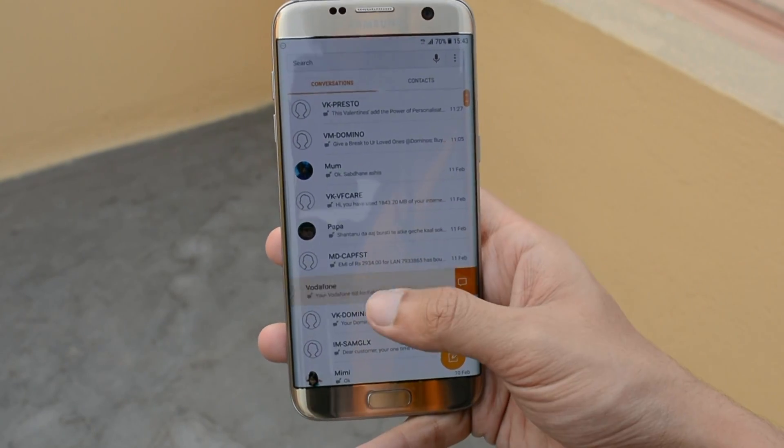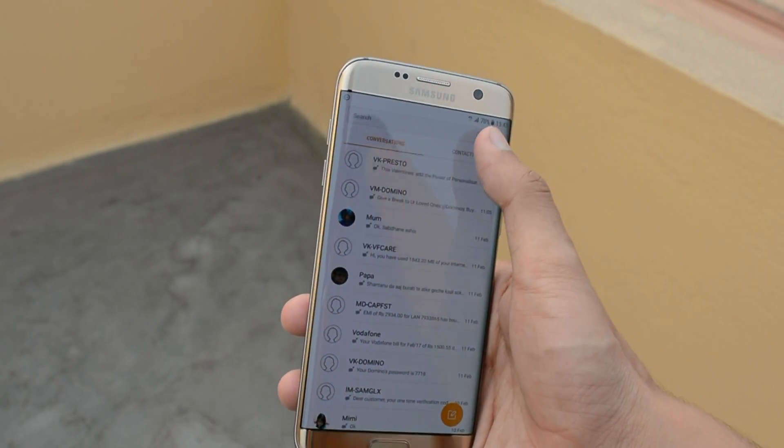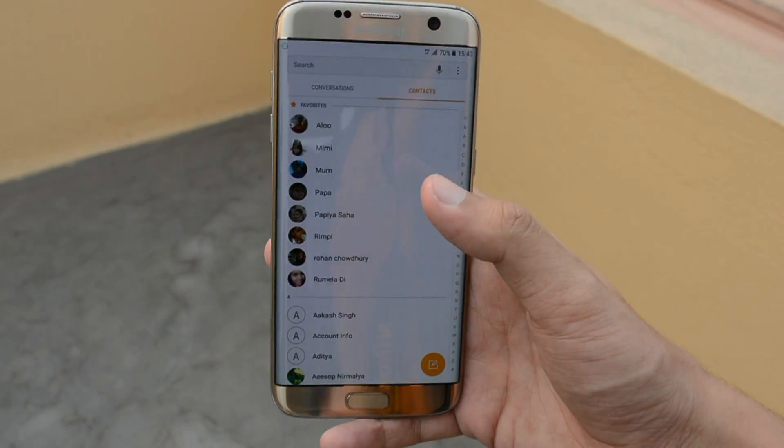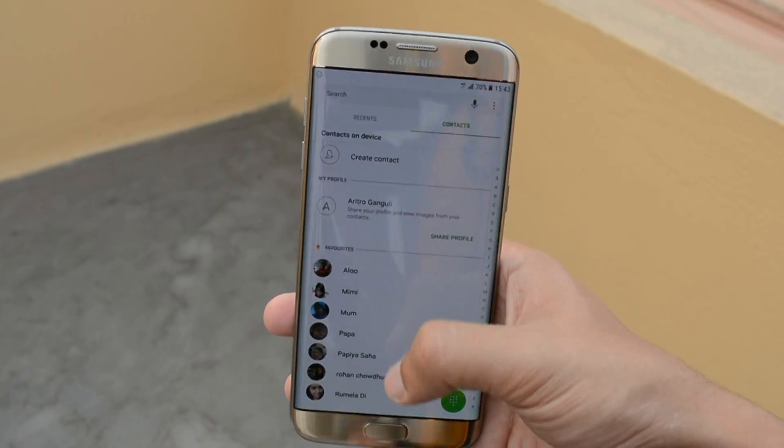The phone dialer, the contacts, the messaging app, the internet app — everything has been facelifted with a new industrial look. In the phone dialer app, there are only two tabs present: the recent tab and the contacts tab. The favorites and contacts have been merged together — the first few contacts are your favorites, and after that they're just your regular contacts.